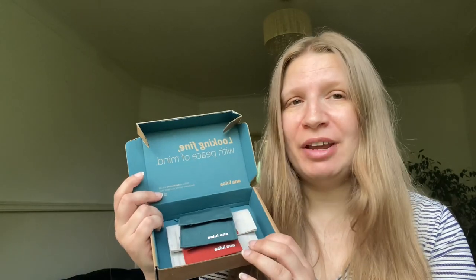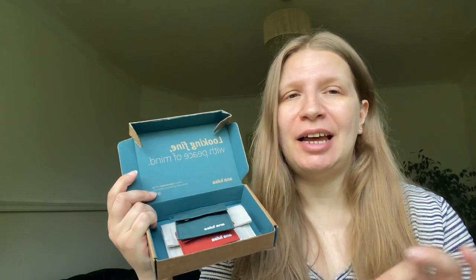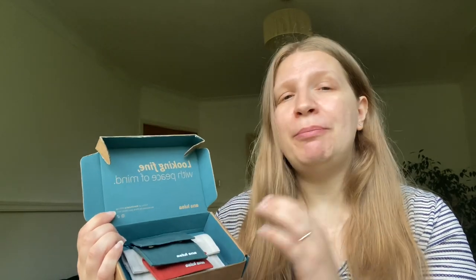Hello everyone, welcome back to another vlog! Today it's a collaboration video with Anna Luisa Jewelry. I'm going to share the new pieces they sent me — they're absolutely stunning, you're gonna love them. But before we do the unboxing and try the jewelry on, I'm gonna do a quick get ready with me first, and then I'll show you the beautiful pieces from the beautiful sustainable brand.